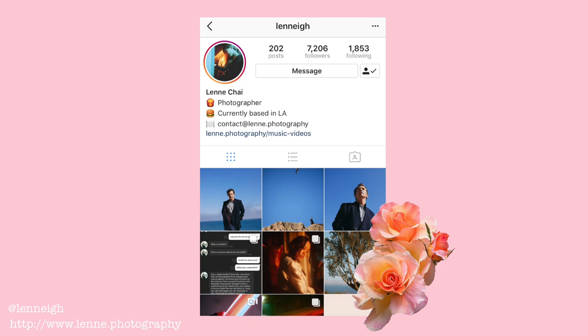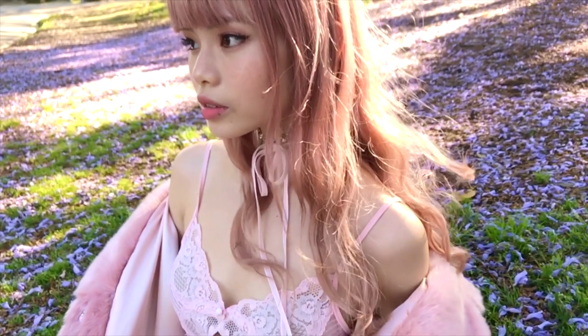Hey guys, so today I am going to be getting ready with you guys. I have a photo shoot to head to really soon, like literally after I finish filming this video. I'm going to be meeting up with my new friend Lene, and she's a photographer from Singapore but currently she's based in Los Angeles. We're actually going to be shooting an editorial for my jewelry line that I just launched with my friends at Kestan.